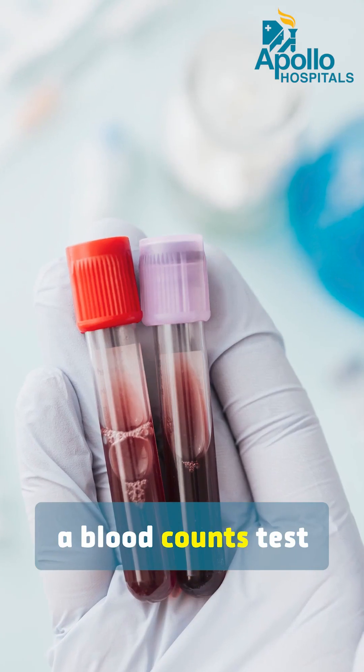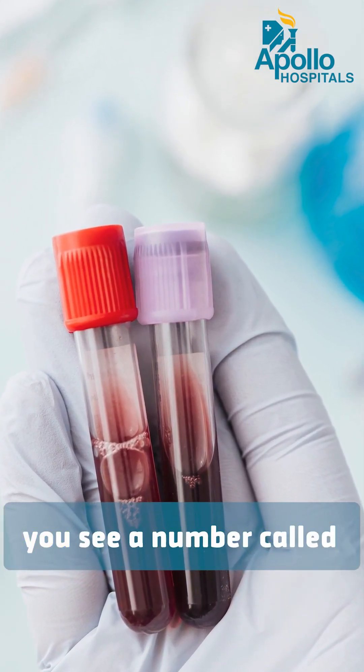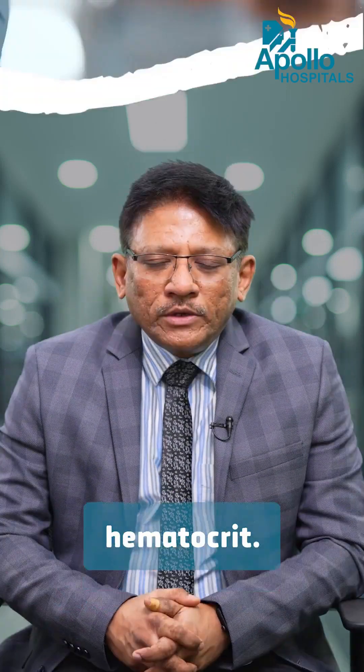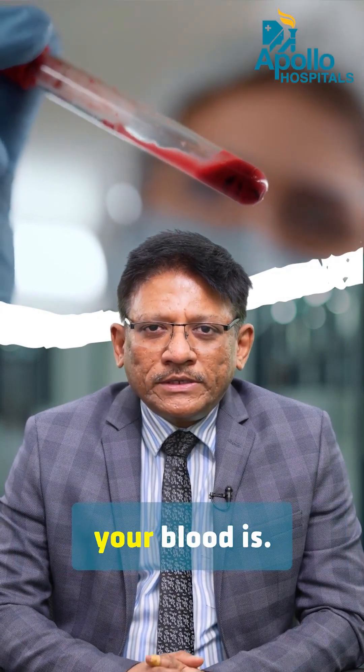Many times when you do a blood count test ordered by a physician, or when you are admitted to the hospital, you see a number called HCT mentioned. HCT is an abbreviation of hematocrit. Hematocrit is basically, in simple terms, how thick or how thin your blood is.